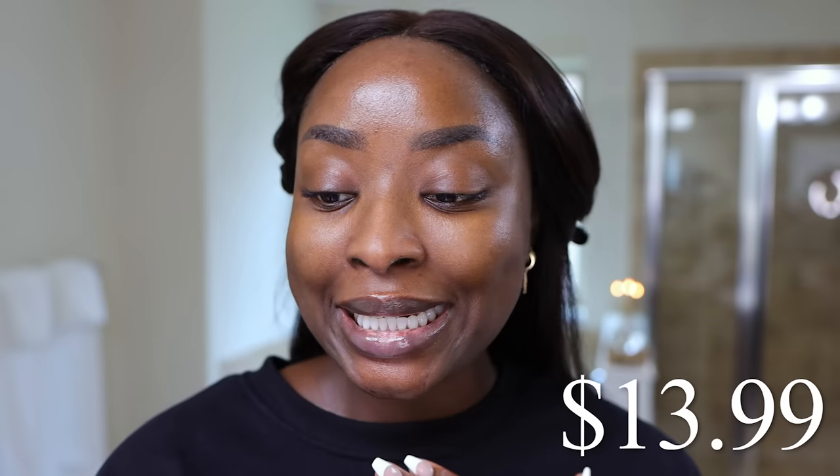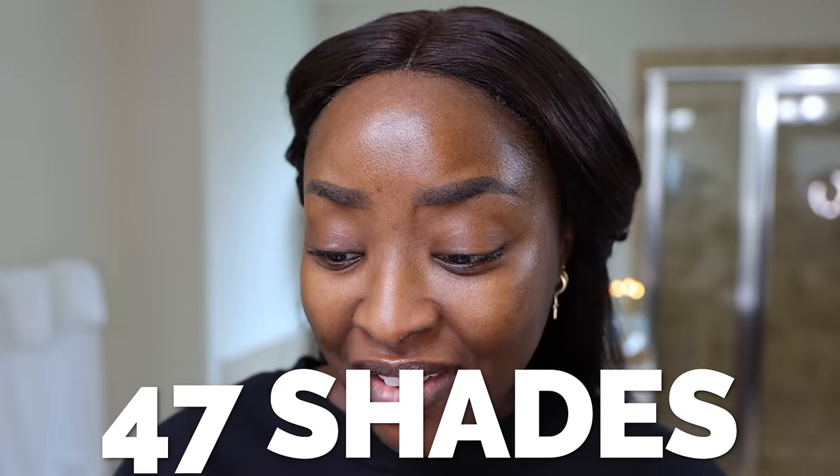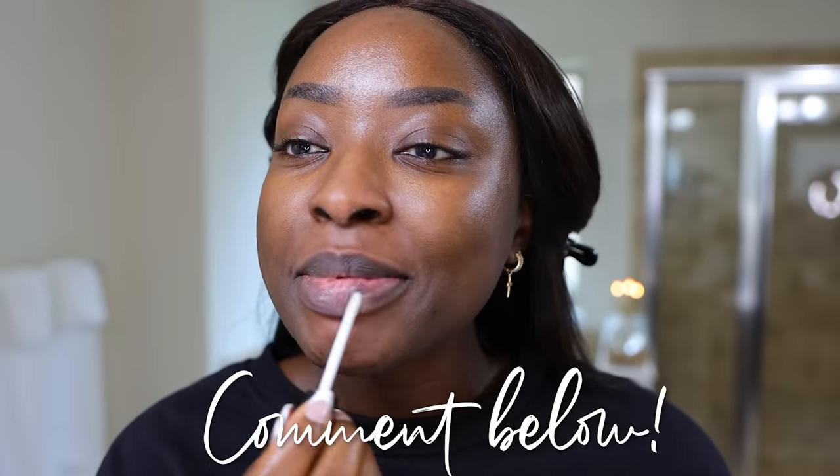This is $11.19 while on sale, and it originally retails for $13.99. There are 47 shades — wow, 47 shades. It's supposed to lock in moisture, provide medium coverage, natural finish, adapts to any skin color and texture. Super blendable. Let's try it out. And if you've tried this, comment and let me know because I'm curious.